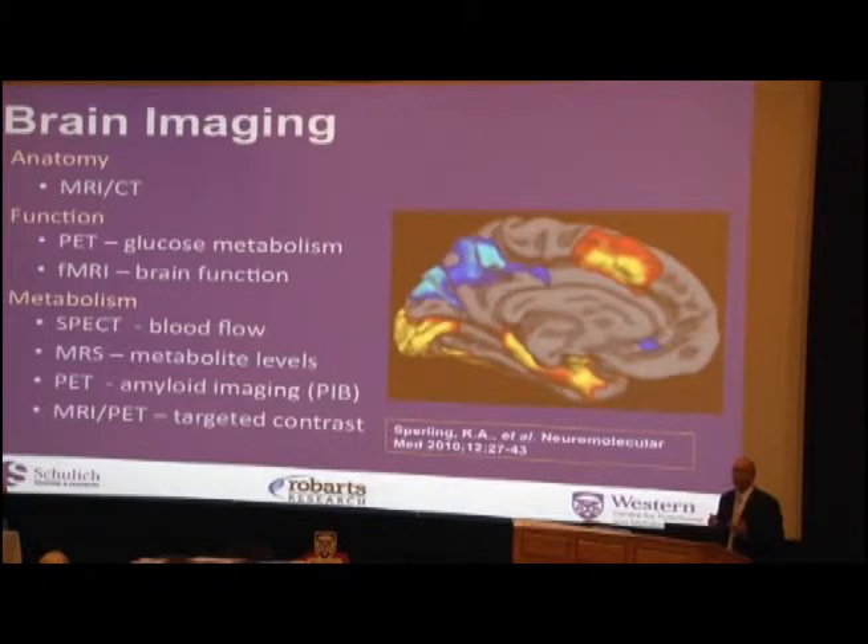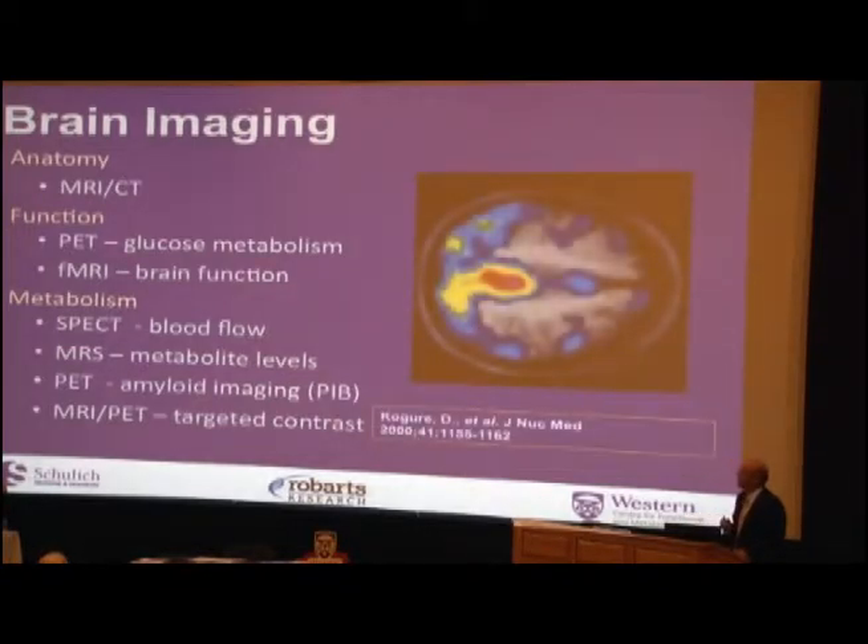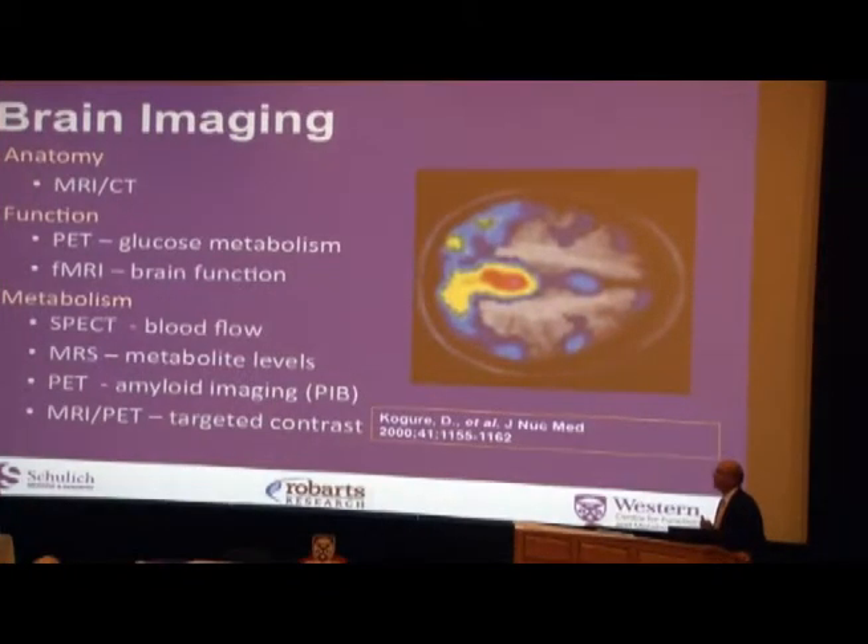We can also measure function with a technique called functional MRI — we can actually see what parts of the brain are involved in a specific task, such as making memories, and whether it's functioning properly. We can also look at blood flow using a technique called SPECT. We know that blood flow changes in Alzheimer's disease.